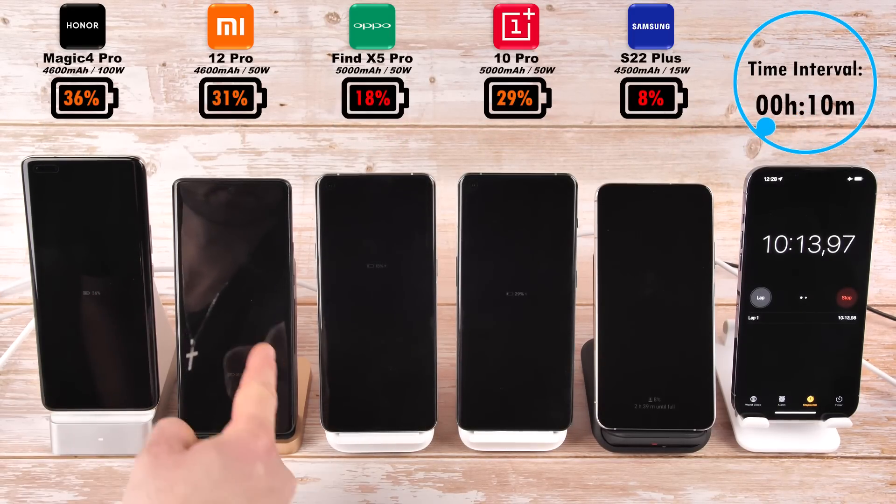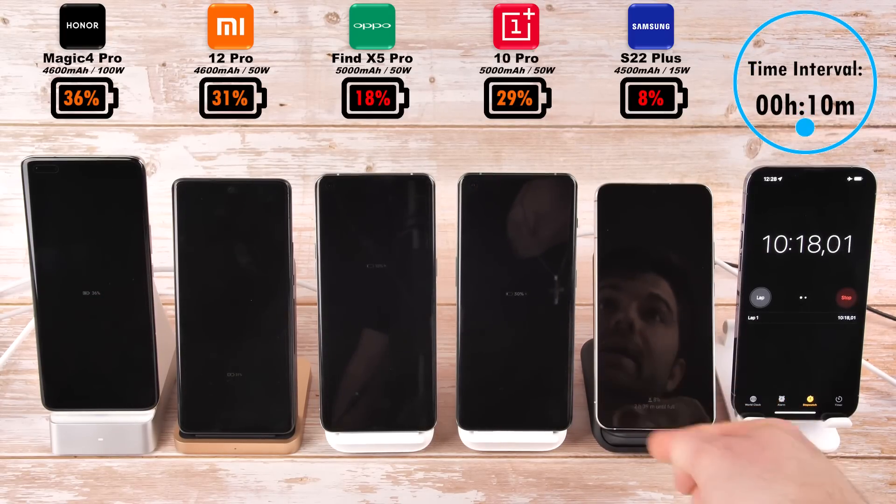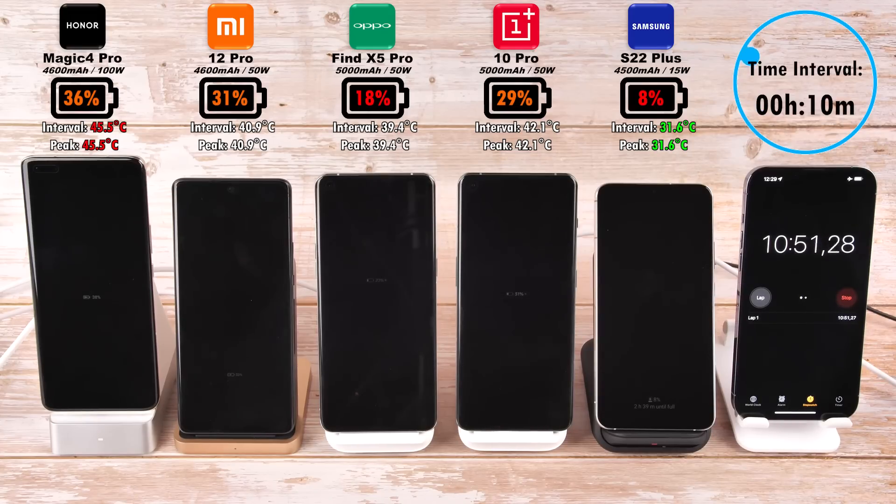Hitting the 10-minute mark interval, we have 36% on the Honor, 31% on the Xiaomi — not that far behind — 18% on the Oppo, now catching up quite a bit and 10% ahead of the Samsung at 8%, and 29% on the OnePlus 10 Pro which is just behind the Xiaomi 12 Pro. Samsung is the coolest here and the Honor Magic 4 Pro is the hottest.